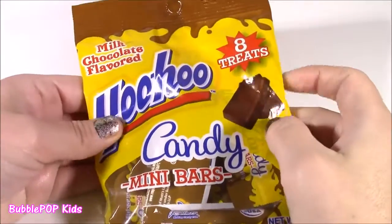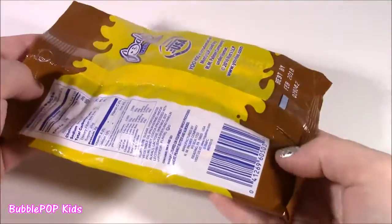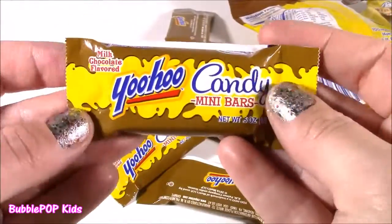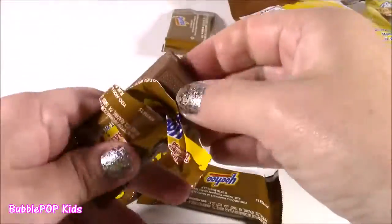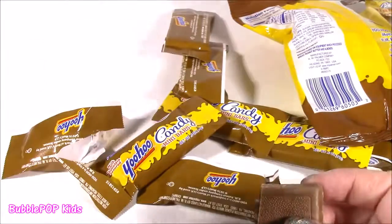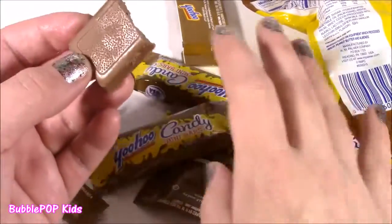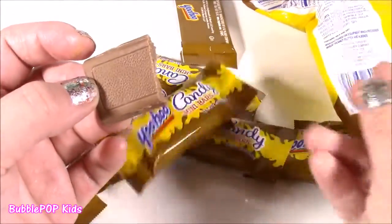Yoo-hoo time! Here it is — milk chocolate flavored Yoo-hoo candy bars. Can you believe this? When I first saw this, I grabbed it really quickly and thought they were little Charleston Chews, but when I got home and realized they were Yoo-hoo little chocolate milk flavored, I went crazy. The little wrapper looks just like a little Yoo-hoo juice box. I haven't had one of those in so long, so now I get to try the chocolate bar version. They don't taste just like regular chocolate — they do have that Yoo-hoo taste in there. I love chocolate more than anything, and if you ever see these I really recommend getting them.